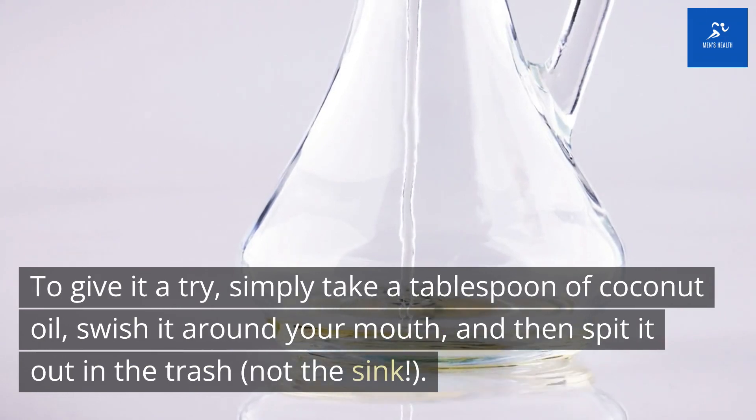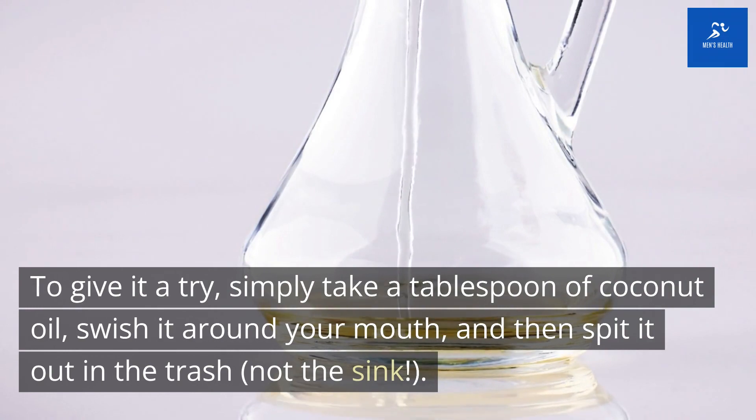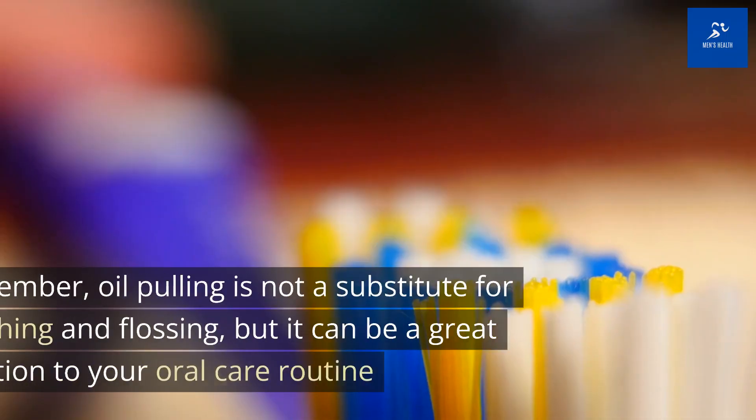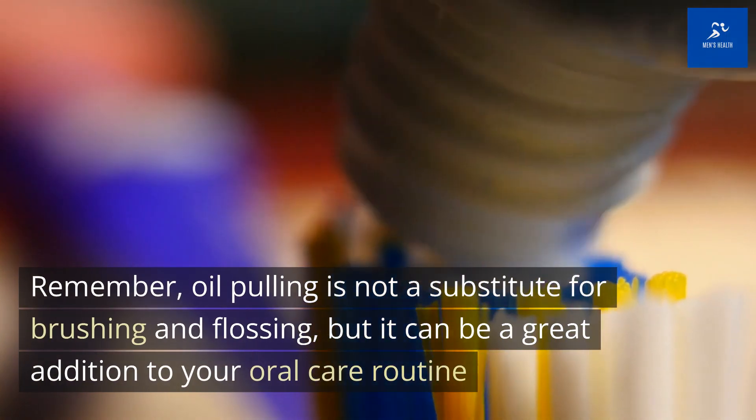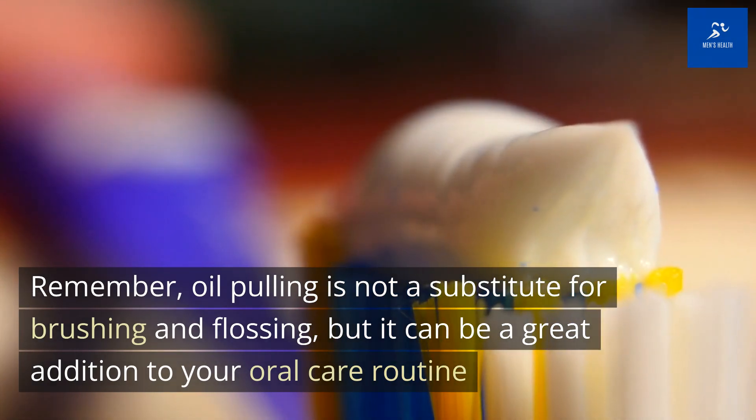To give it a try, simply take a tablespoon of coconut oil, swish it around your mouth, and then spit it out in the trash — not the sink. Remember, oil pulling is not a substitute for brushing and flossing, but it can be a great addition to your oral care routine.